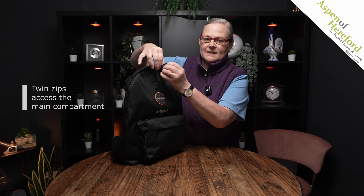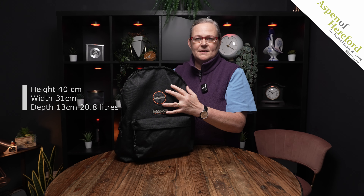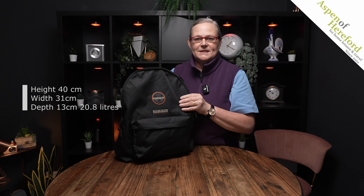It measures 40 centimetres high, 31 centimetres wide and 13 centimetres deep, and has a volume of 20.8 litres.